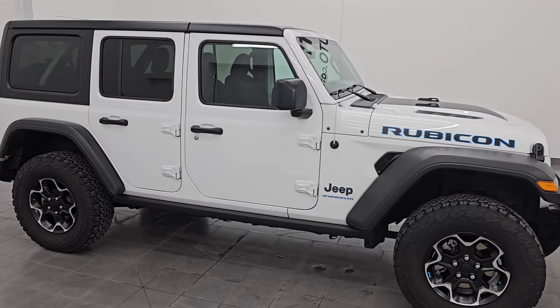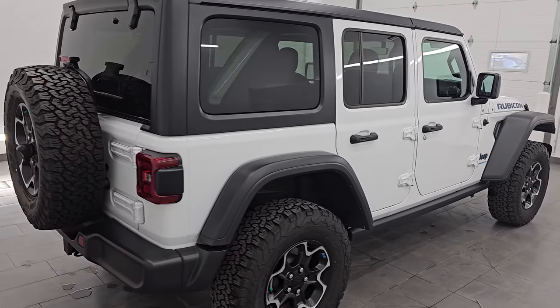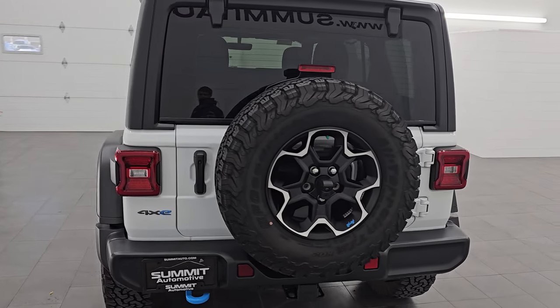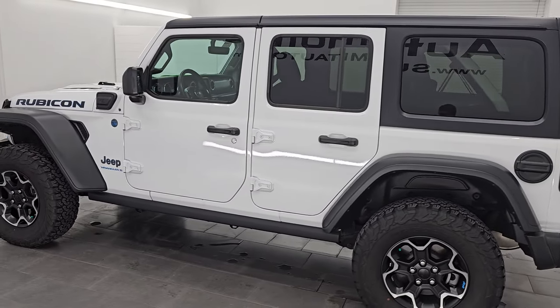Hey, this is Brett and this 2023 Jeep Wrangler Rubicon 4-door 4xE is stock number 24J240A. I am here at Summit Automotive in Fond du Lac, Wisconsin, your new and used Jeep and Jeep Wrangler headquarters.